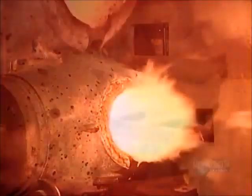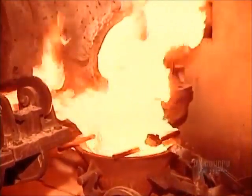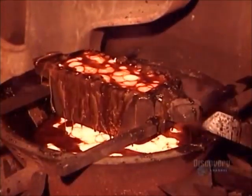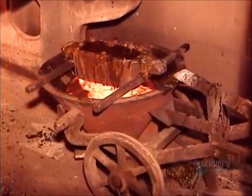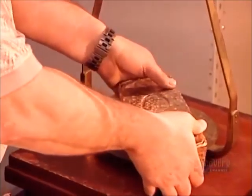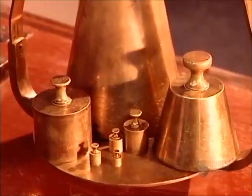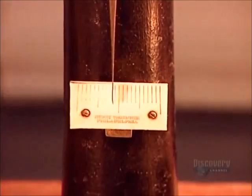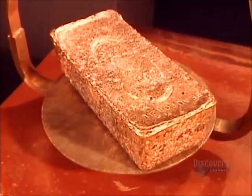By now the gold has cooled slightly, so they reheat to 1600 degrees Celsius, then cast it into bar-shaped molds. The gold takes about four minutes to solidify, then another hour to cool completely in a basin of cold water. They extract the gold bars from the molds and clean off any slag residue. Gold bars are also called ingots. At this stage the gold is 80% pure, and the Royal Canadian Mint will refine it to 99.9%, the international gold standard.